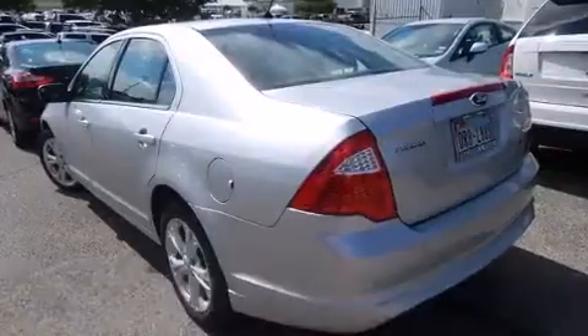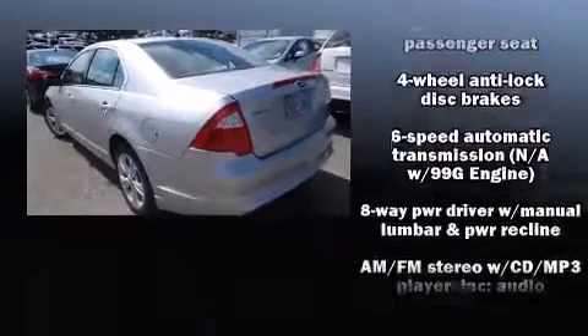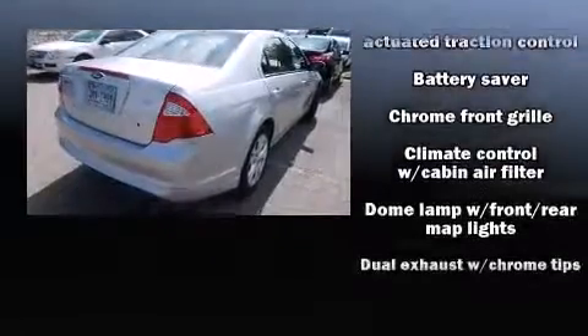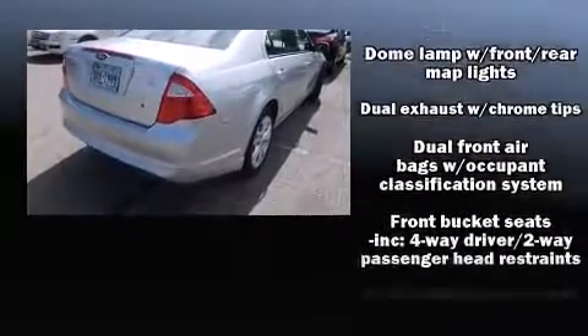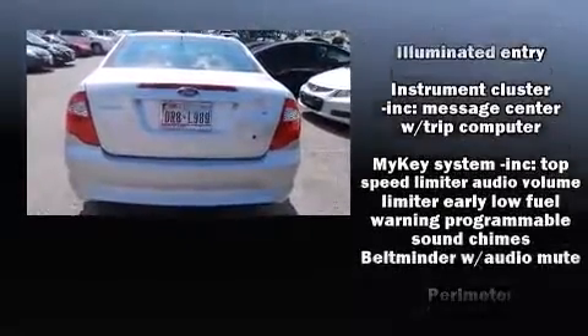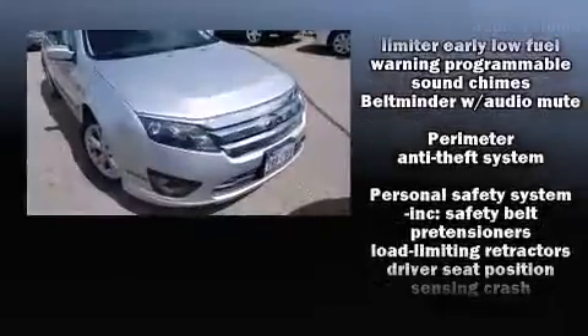Ford ensures the safety and security of its passengers with equipment such as dual front-impact airbags with occupant-sensing airbag, front-side impact airbags, traction control, brake assist, a panic alarm, and four-wheel disc brakes with ABS.